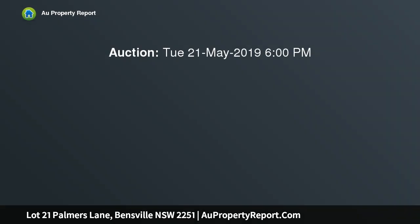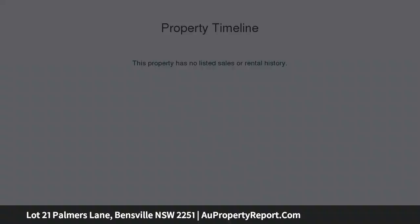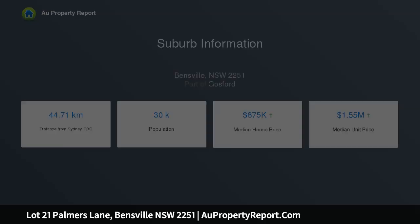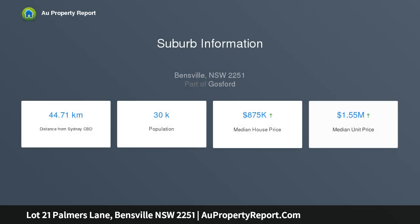Situated in a peaceful setting overlooking Bush Reserve, this large and level parcel of land is available now as a house and land package with a soon-to-be-built brand new four-bedroom home. The four-bedroom home features a double lock-up garage, ensuite and walk-in robe to master, and an open-plan dining and living area.